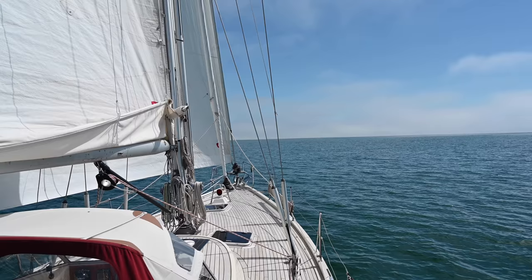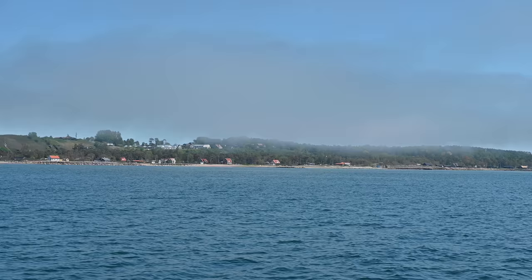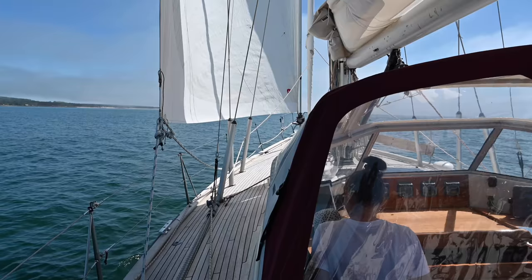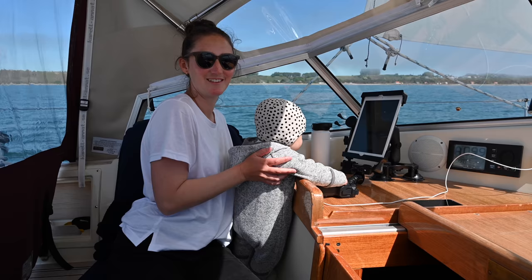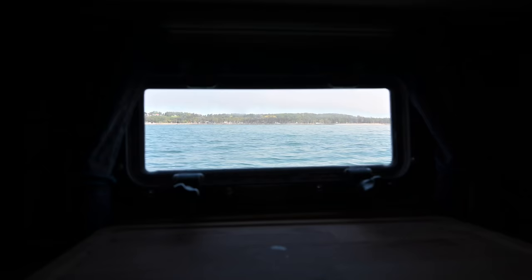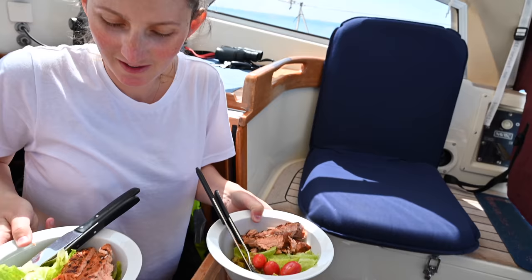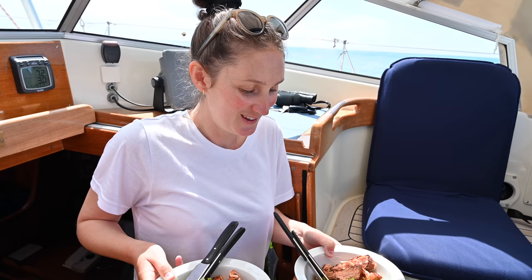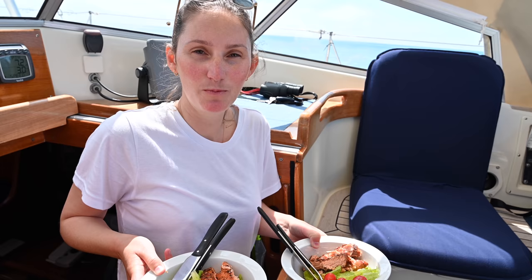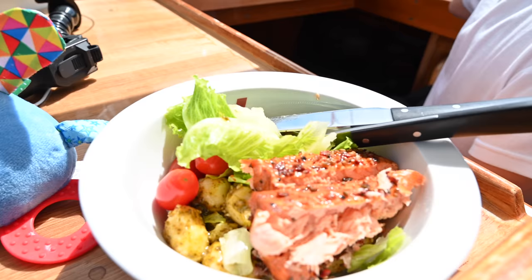We hoisted sails and sailed slowly along the coast. Here comes lunch with mom and papa! Hot smoked salmon with different spices, fresh potato with spices as well, and a little salad - that's what we'll have for lunch today. Looks delicious!